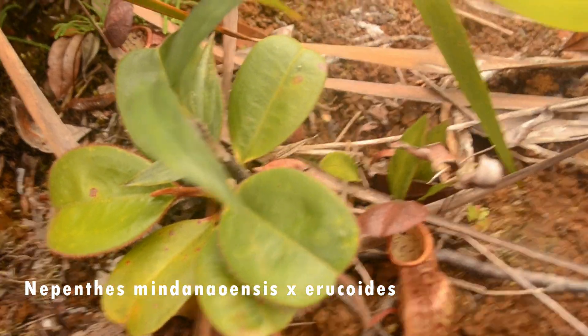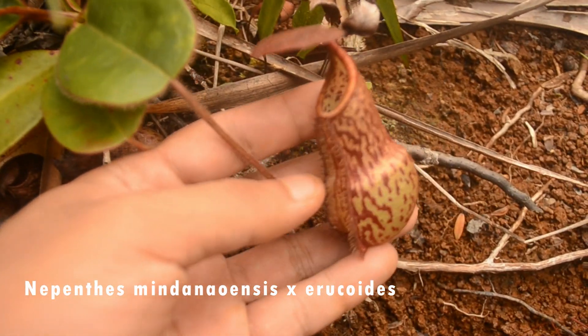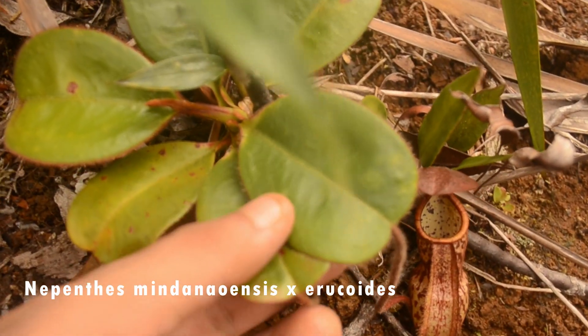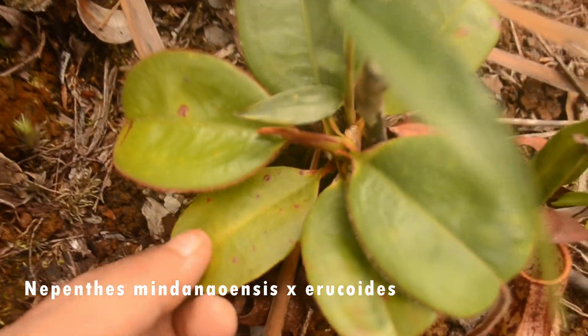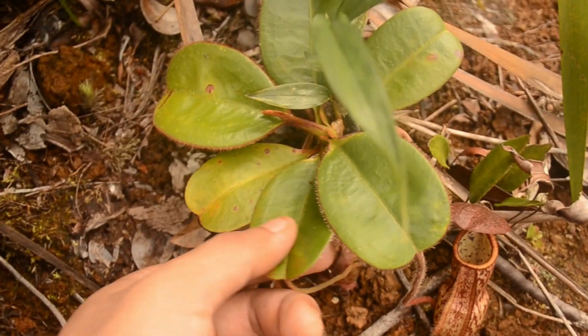Here's a hybrid. This one very clearly has Mindanaoensis speckles, but the body and leaves — that's definitely Iroquitus. I'm no expert, but come on.